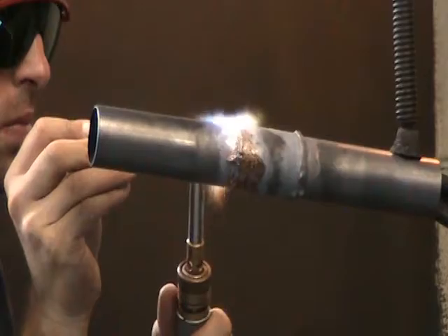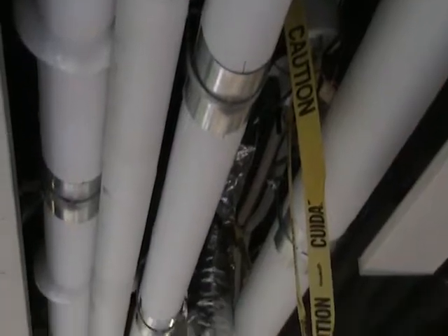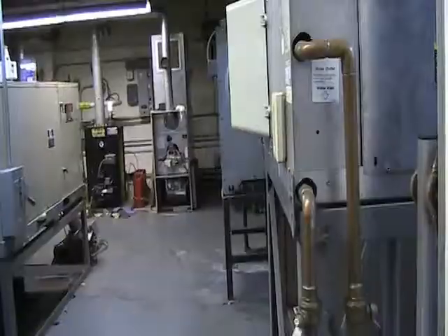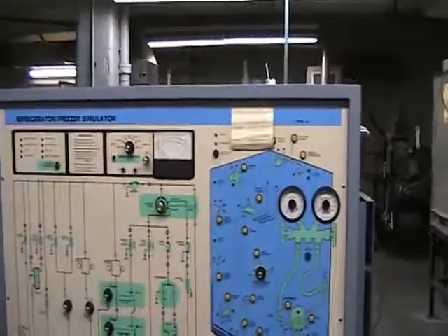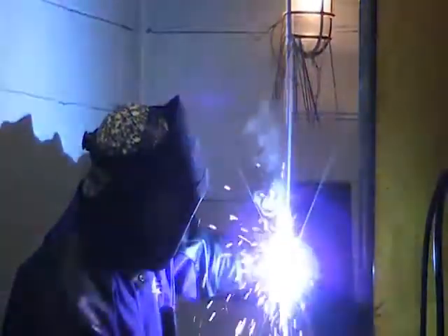Being a steamfitter is a very highly skilled trade. You can work on pipe as big as a hundred inch and work on pipe as small as a quarter inch. Steamfitting has multiple tasks, whether it's welding, soldering, we do air conditioning, refrigeration, we do oil piping, we do hydraulics, we do pneumatic tubing. So in our trade, we cover many aspects of performing tasks on a construction job.